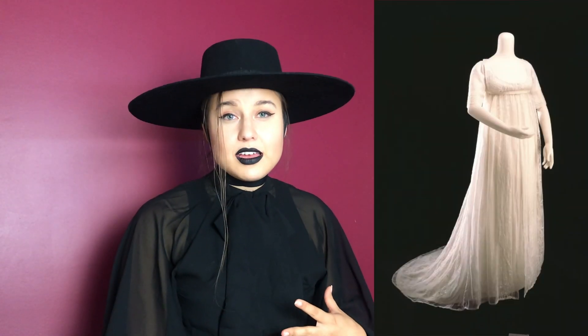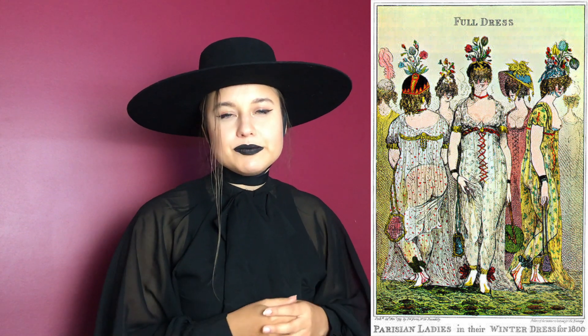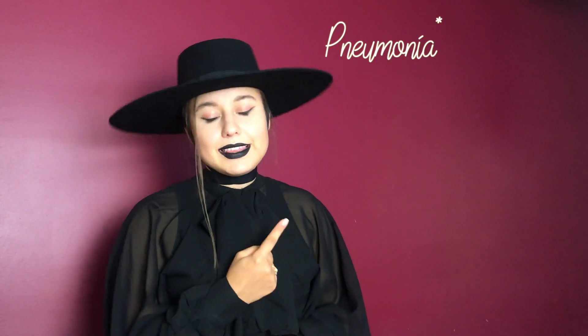Number six: the muslin dress. Around the beginning of the 19th century, a trend was popular among young ladies — wearing really thin, elegant white dresses, and just before heading out, wetting them so they looked nearly nude. Those dresses brought severe cases of pneumonia, which in many cases caused death.